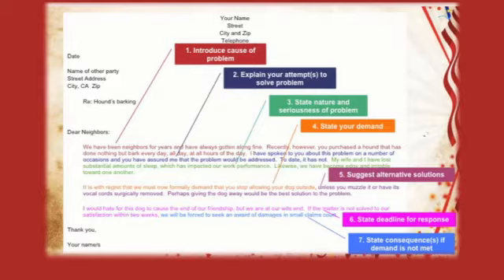Number four: state your demand. 'It is with regret we must now formally demand that you stop allowing your dog outside.' Number five: suggest alternative solutions — unless you muzzle it, have its vocal cords surgically removed, or perhaps give the dog away, which would be the best solution to the problem.